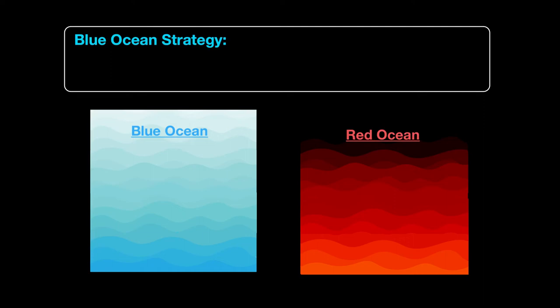Hello and welcome back everyone. In this video we're going to learn about one of the approaches to developing business strategy, and this approach is called the Blue Ocean Strategy.